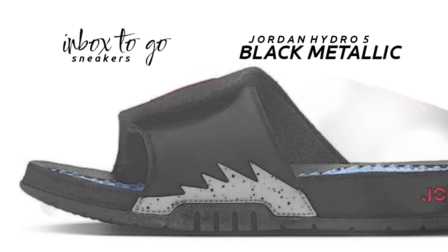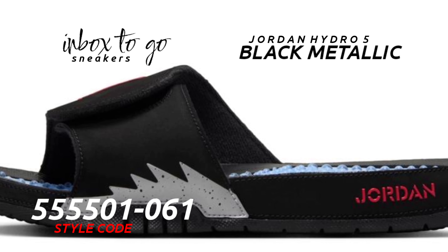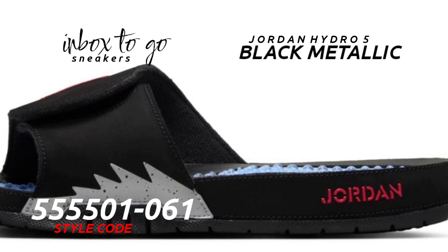The lavish black nubuck structure and shiny silver shark teeth, which are reminiscent of the Air Jordan 5's midsole, pay homage to the Black Metallic colorway.